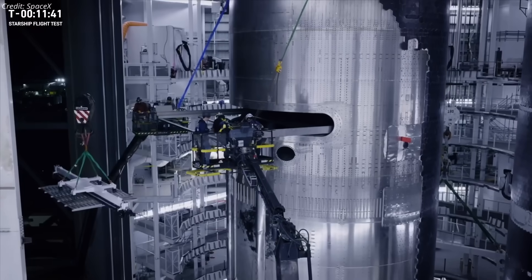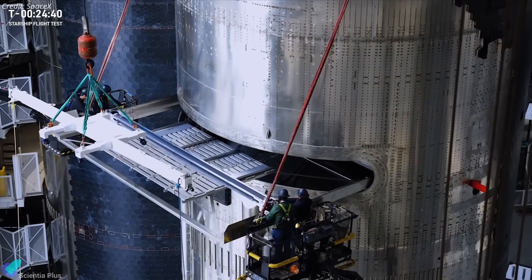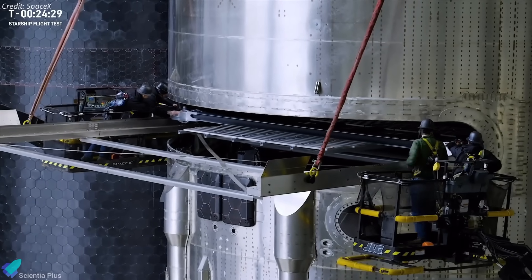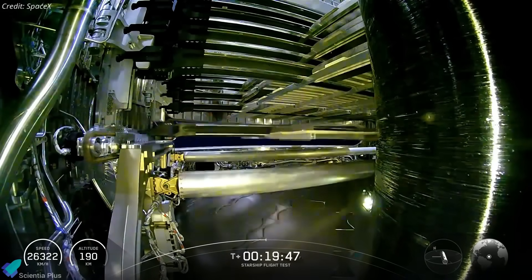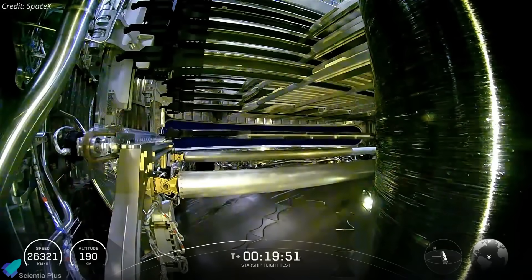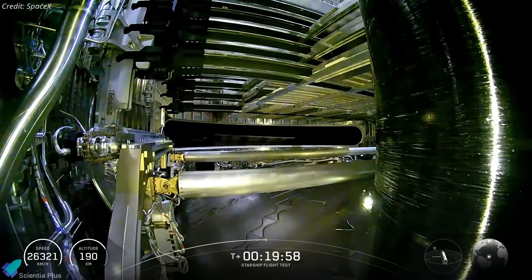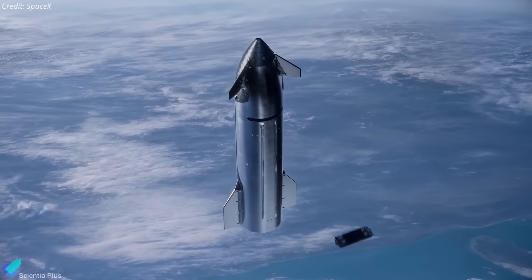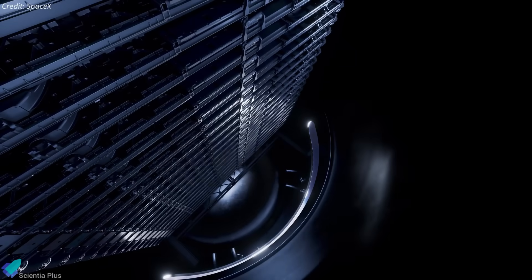Although not officially confirmed, SpaceX could re-attempt dummy Starlink payload deployment on Flight 11, loading Ship 38's payload bay with test units for a suborbital release. During Flight 10, Starship achieved its first-ever successful payload deployment, though two units struck the bay's doorframe, highlighting minor clearance issues. A repeat attempt on Flight 11 would test refinements to the release mechanism for flawless operation. If successful, it will pave the way for true operational Starlink V3 deployments.